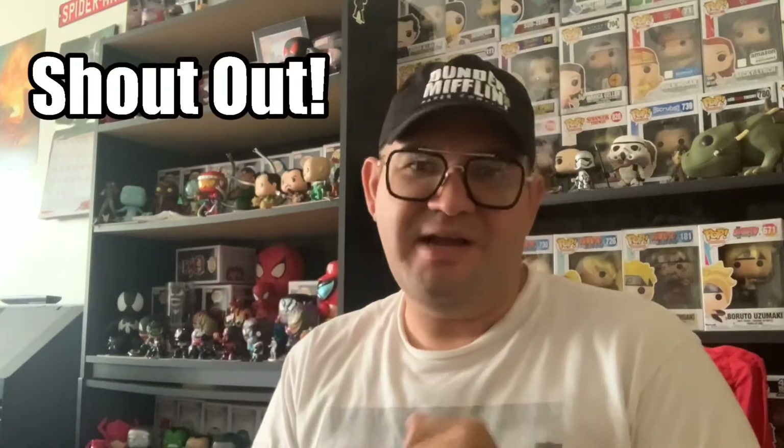Today's shoutout is for the one and only Adrian. Adrian has been a fan of mine since day one — he always comments on all my videos. So Adrian, this video is dedicated to you, my friend. True story.